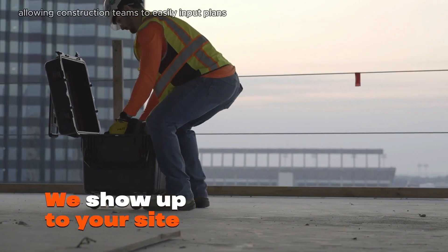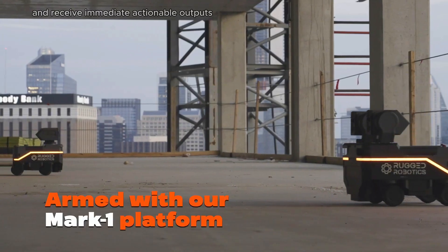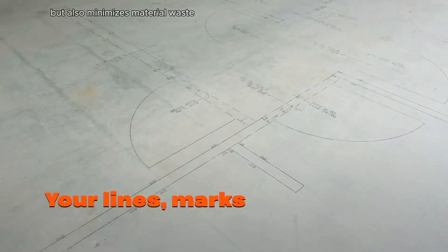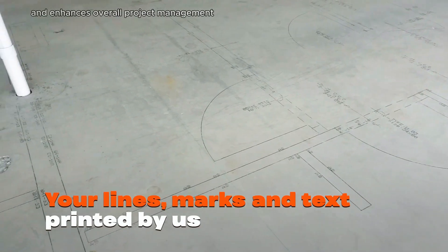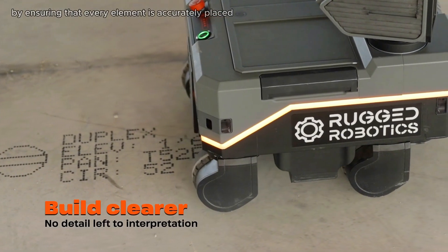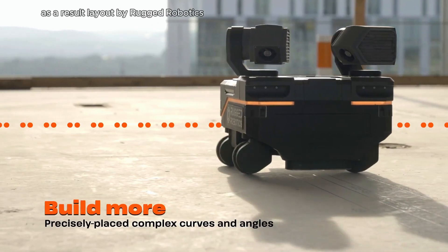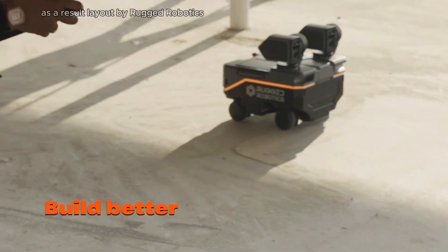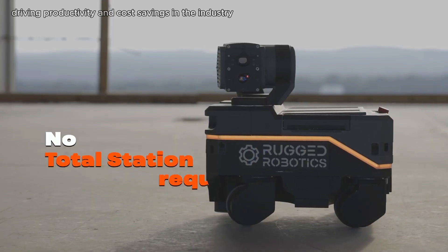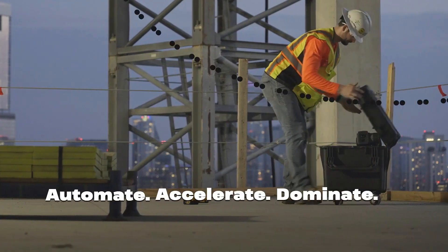The software is user-friendly, allowing construction teams to easily input plans and receive immediate actionable outputs. This technology not only accelerates the layout process but also minimizes material waste and enhances overall project management by ensuring that every element is accurately placed according to design specifications. Layout by Rugged Robotics represents a significant advancement in construction technology, driving productivity and cost savings in the industry.